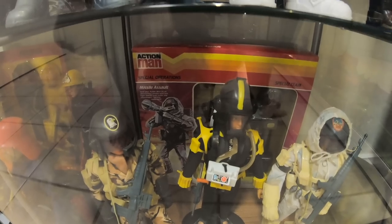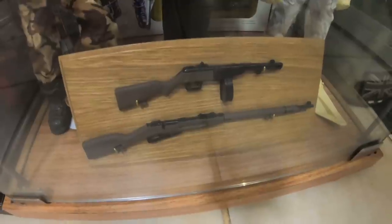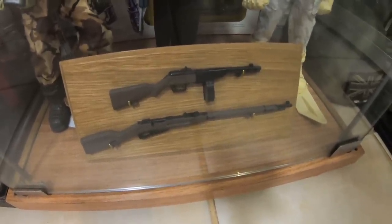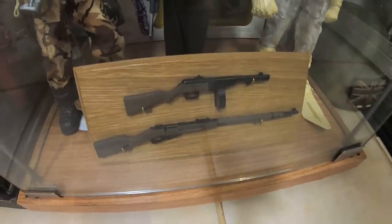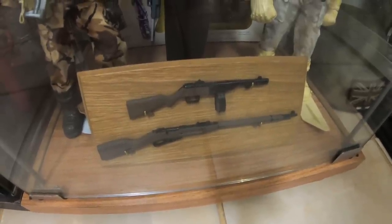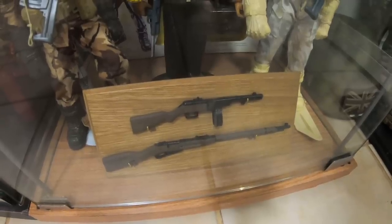As is this pair of very, very rare prototype weapons that never actually made it into production for Action Man — they were shown in a couple of catalogues. But I was very kindly gifted these by Greg Hughes, another Palletoy Action Man toy designer.